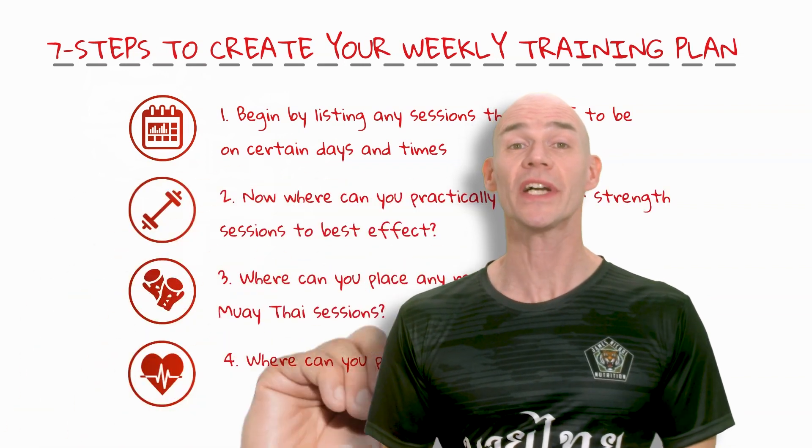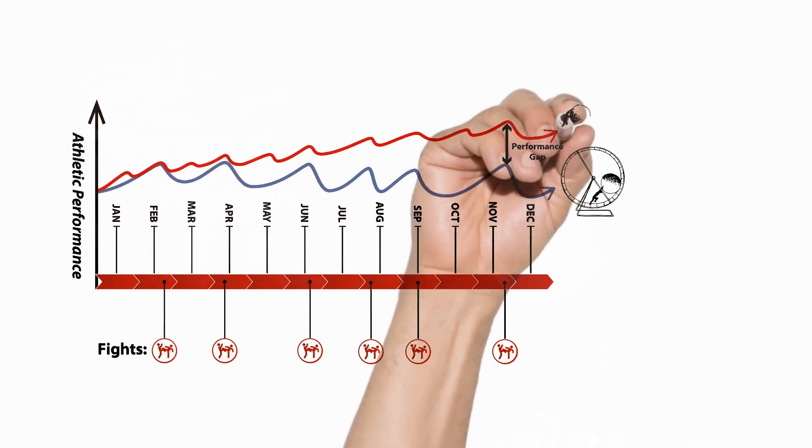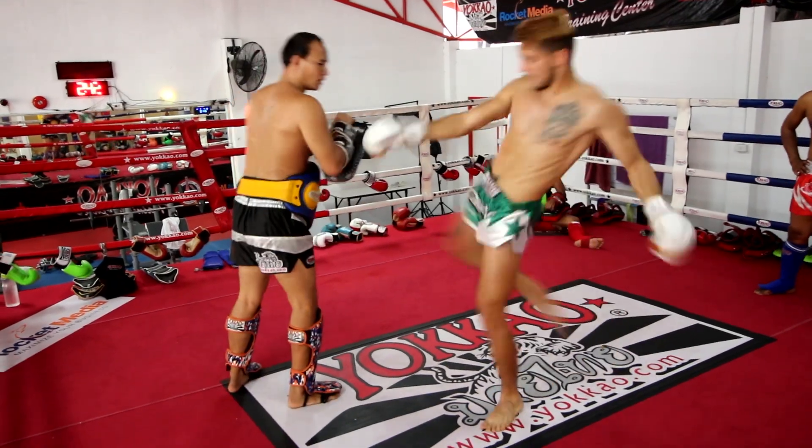But you can apply simple steps to design weekly schedules that ensure training is efficient and effective, maximising results while consuming less time and energy, reducing overuse injuries, and increasing the amount of time for Muay Thai skill practice, or family and friends if you'd prefer. I'll share these steps with you now, and I'll show you how to use them.